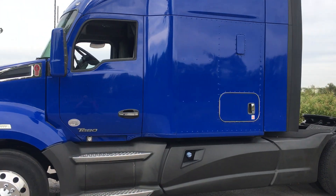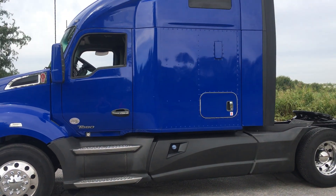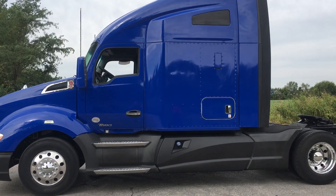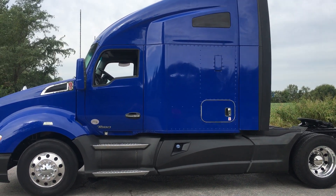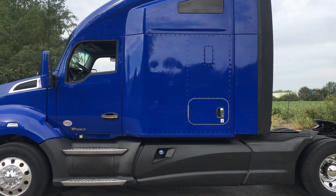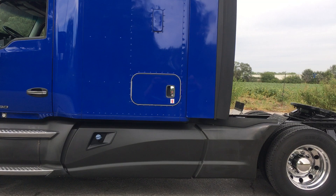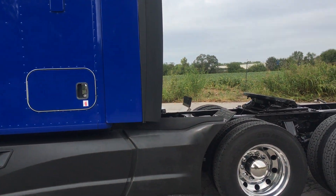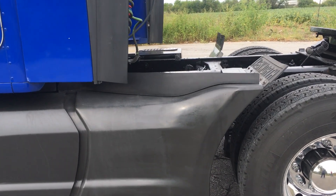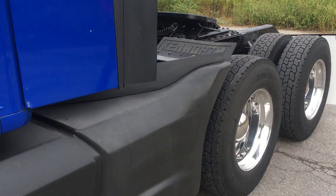This particular unit has 470,000 miles on it. It does have a remaining factory warranty up to 500,000 miles. We offer extended warranty coverage up to a million miles that can be added into your loan. Ten-speed Ultra Shift transmission.